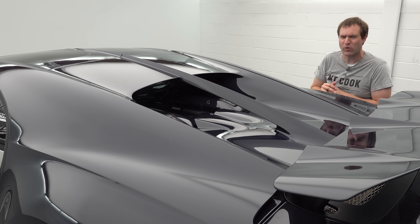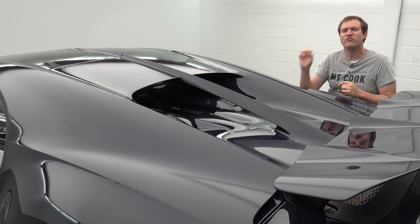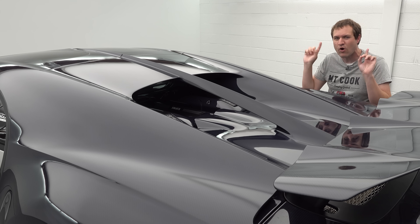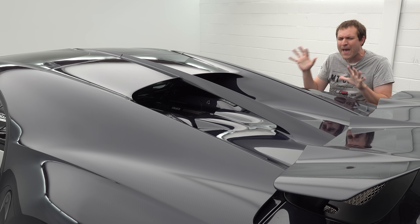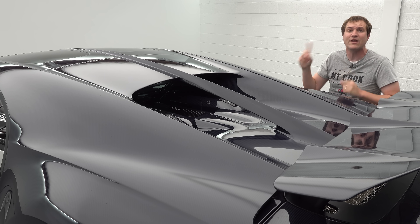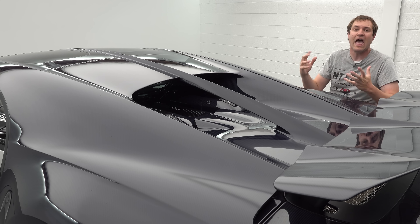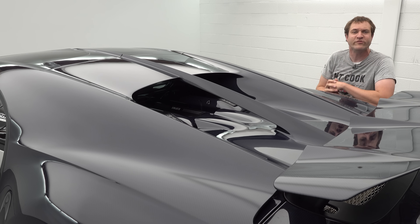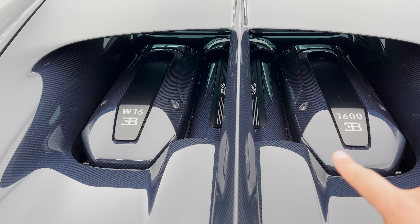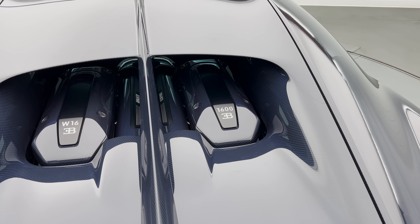And then there's the power boost. A standard Chiron has just under 1,500 horsepower; this has just under 1,600 — 1,580 horsepower to be specific. Which is an absolutely massive number for any vehicle, but particularly a sports car. It also has just under 1,200 pound-feet of torque, and a quad-turbocharged W16 engine. You can see it from the back — W16 on one side, and 1,600 over on the other side, which refers to the vehicle's output in PS rather than horsepower.